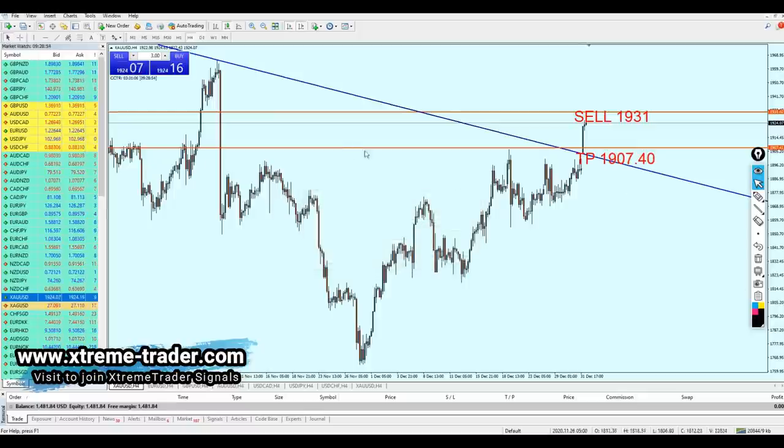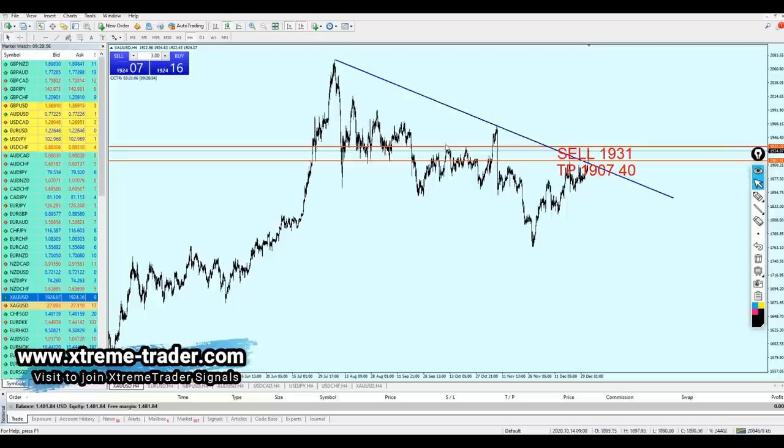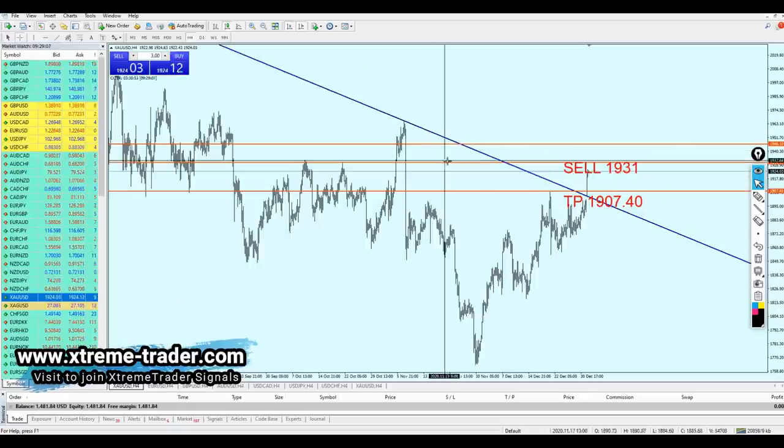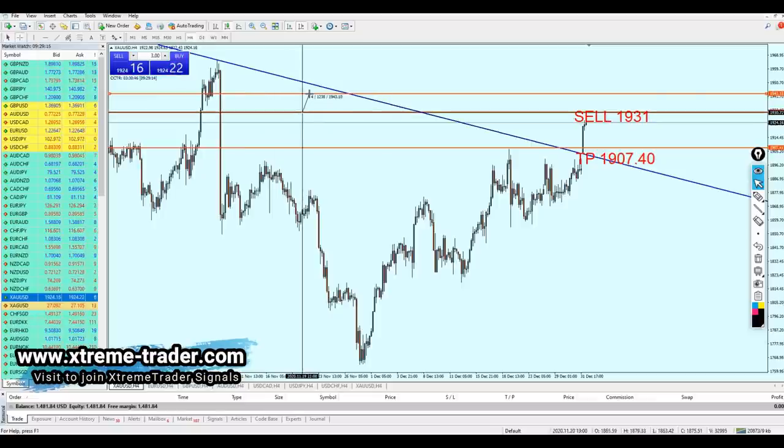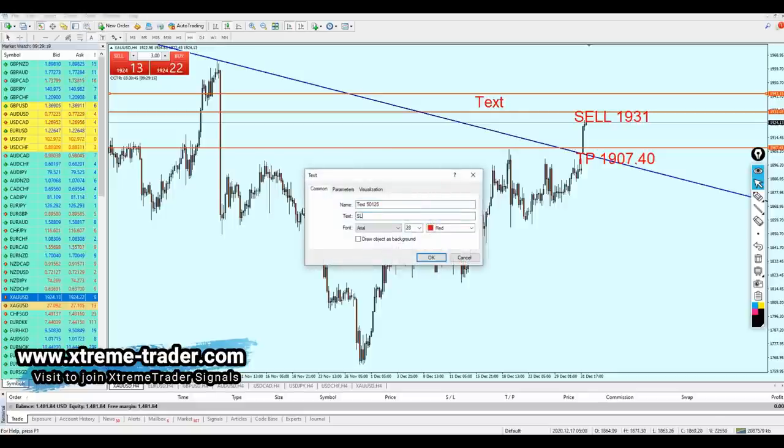For the stop loss, we are going to set it just above that resistance level. The stop loss is going to be about 123 pips. Hopefully this won't get hit and we'll make really good profits out of this deal.